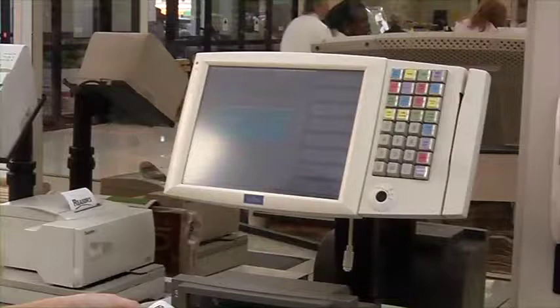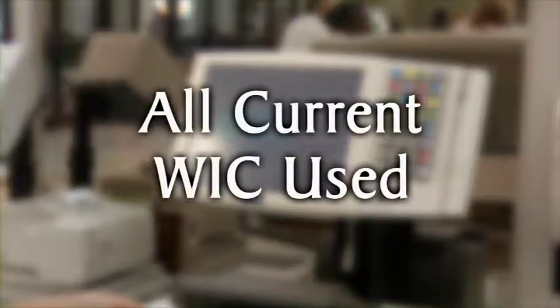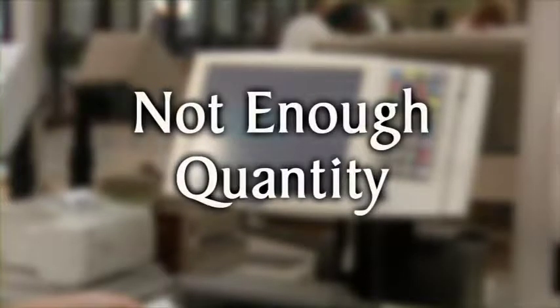If there's a problem at checkout, the WIC system may have the answer. The system may show that you have nothing left for the current period, or that you don't have enough remaining on your card to purchase the amount you want.